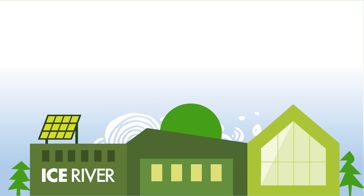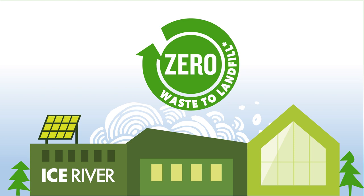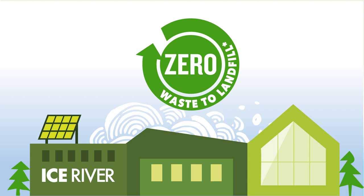Our water bottling facilities are proudly zero waste to landfill, meaning everything gets reused and repurposed. Even our bottle caps are captured to ultimately become composite furniture, effectively keeping energy consumption and cost to a minimum. Ice River — water bottled responsibly.